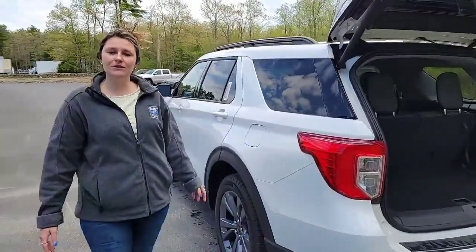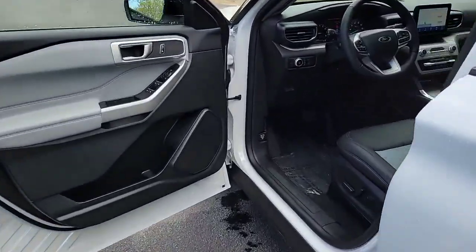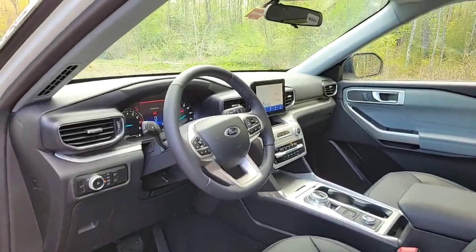You'll also have some great features up front, including a heated steering wheel and heated seats. It'll be equipped with all the safety features such as blind spot assist and adaptive cruise control.